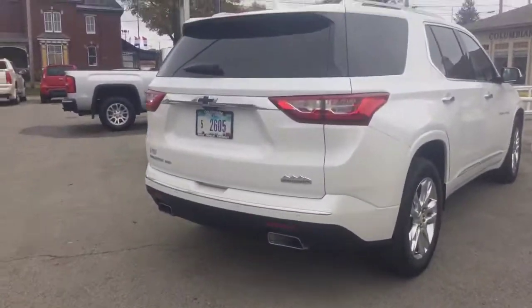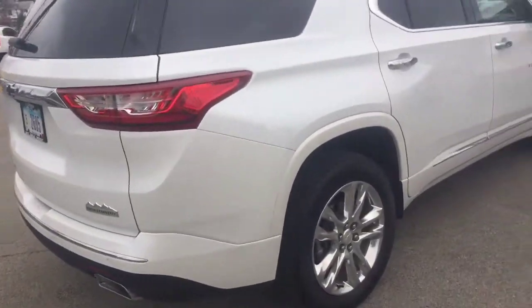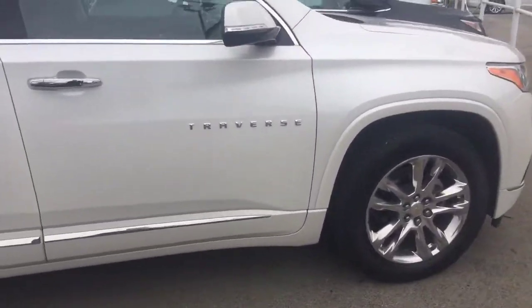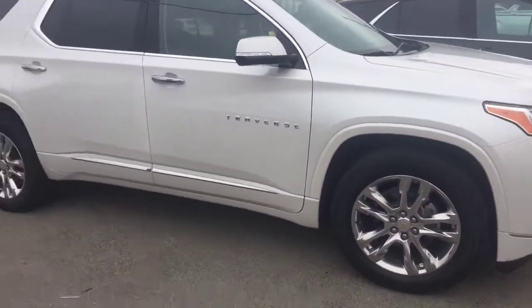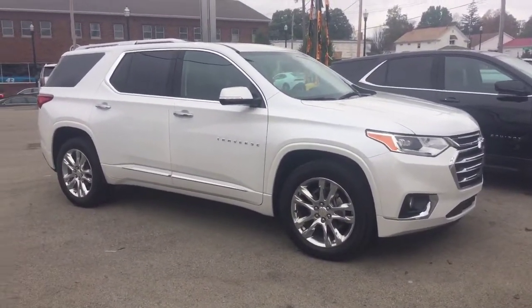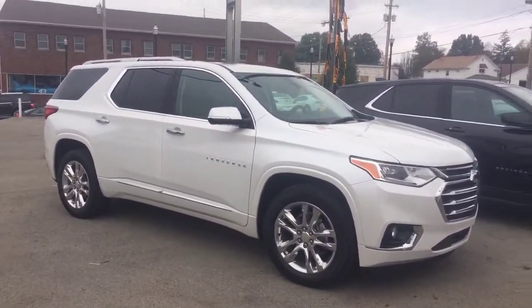Now that I'm thinking about it, we have another one up here — it's a High Country. Again, it's another demo; one of the other salesmen is driving it. If you're really looking for some loaded-up options, this would definitely be the one you want to go with. But I'm a big fan of that Redline package. So give me a call if you have any questions: 330-281-3756.